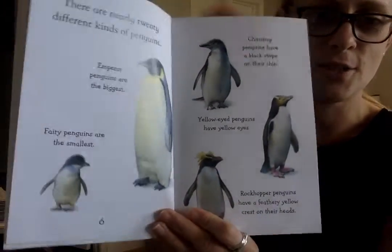I think this is the penguin that's used in Happy Feet, or at least one of them. I don't remember which one. I haven't seen that in a long time, but that's a cute movie.